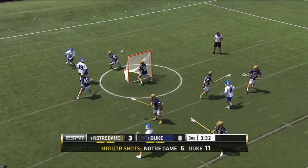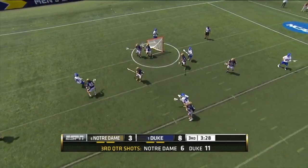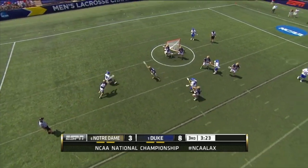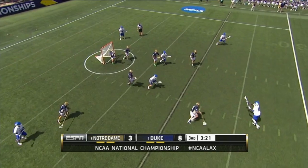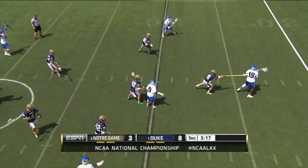As Jordan Wolfe gets the ball matched up on his short stick, O'Hara realizes that he's probably going to have to slide, and starts swiveling his head back and forth so quickly he almost looks like a bobblehead. He times the slide perfectly, forces Wolfe to roll back, and that gives the second slide just enough time to get back and deflect a pass intended for Miles Jones.